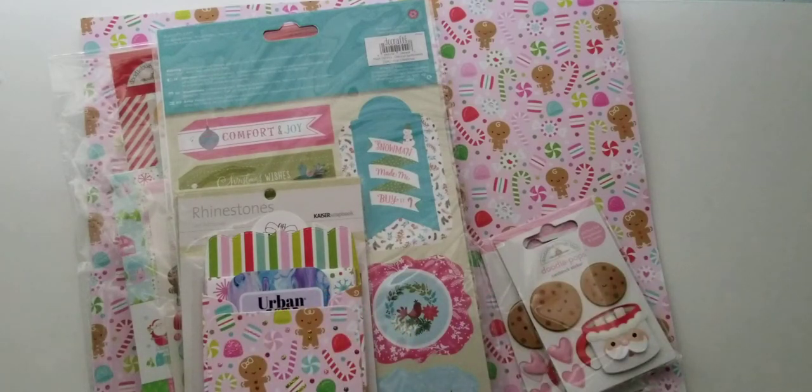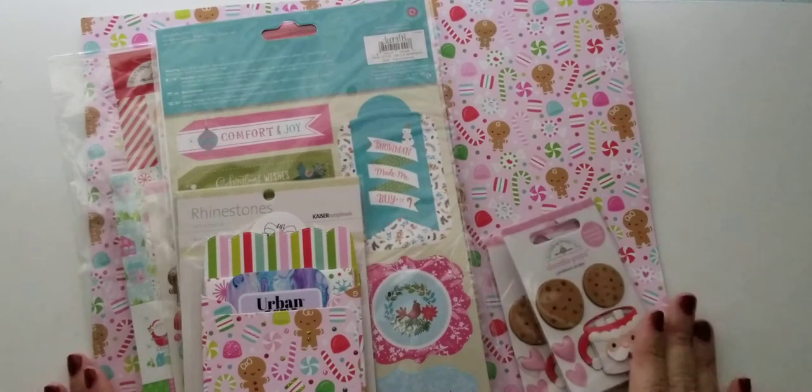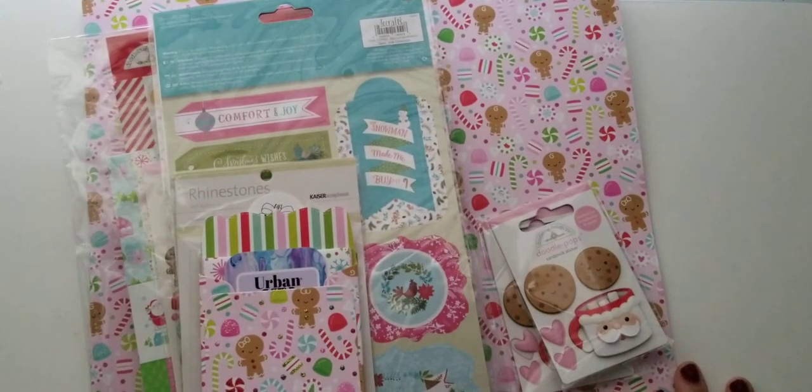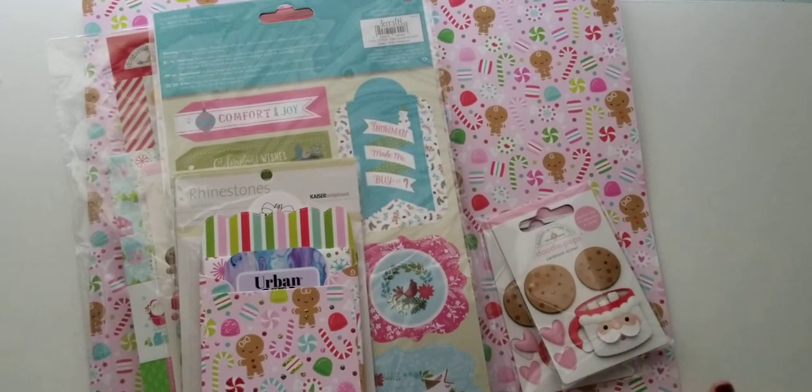Hi guys, Patti here with a haul video from Urban Gems. I was on her site actually looking for Valentine's Day paper and I ended up coming across this and decided I would pick it up because the prices were so good. This is the Doodlebug Night Before Christmas collection.